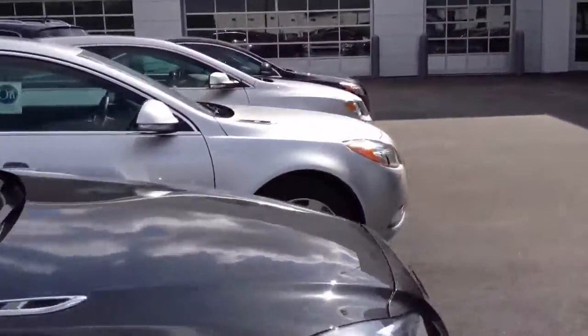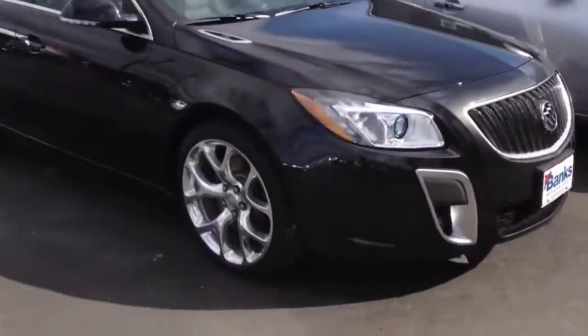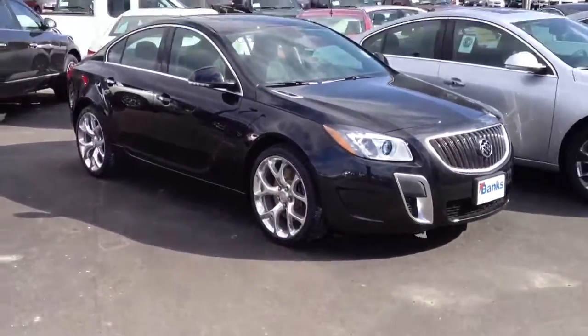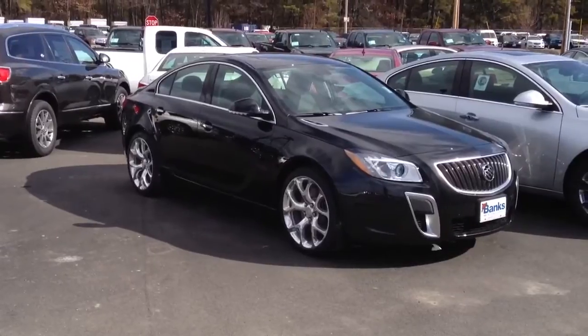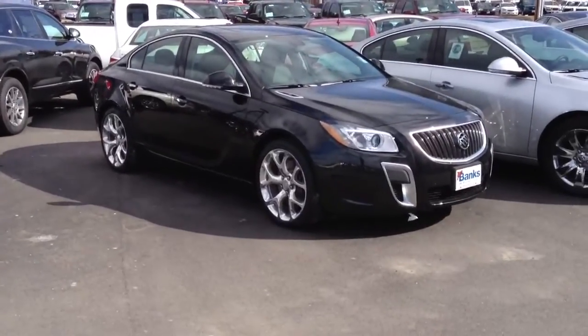So I'll show you guys another shot from the front. I think this is a really cool car from Buick. I have yet to drive one, but hopefully one day I will be able to.